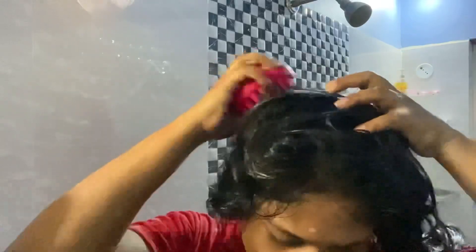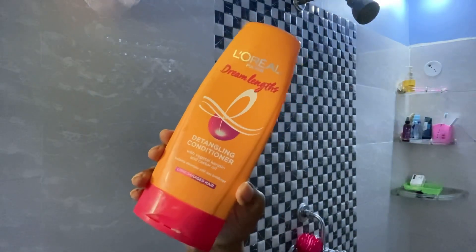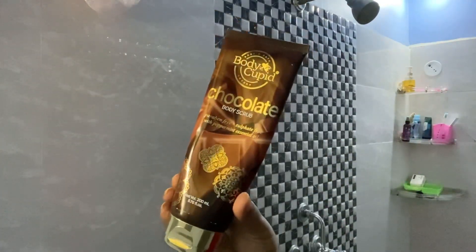After that I apply conditioner and tie up my hair. The conditioner I've been using is L'Oreal Dream Length Conditioner. This entire L'Oreal range is so good.